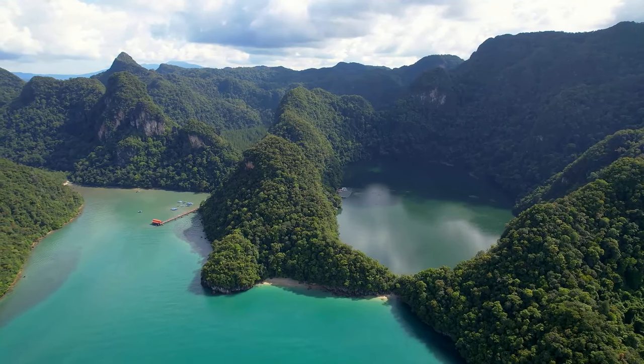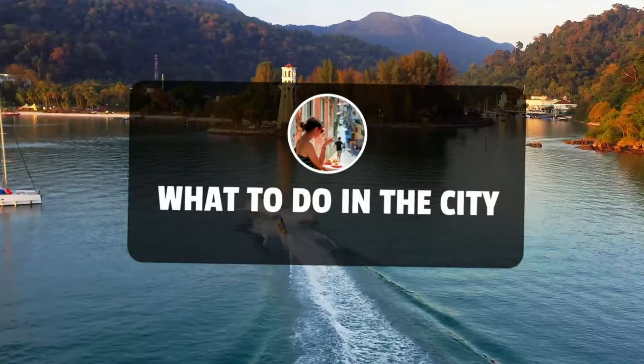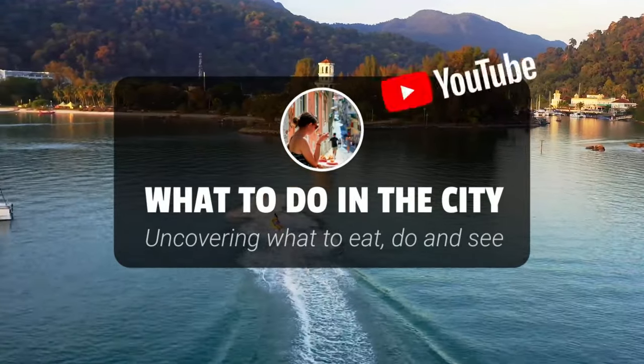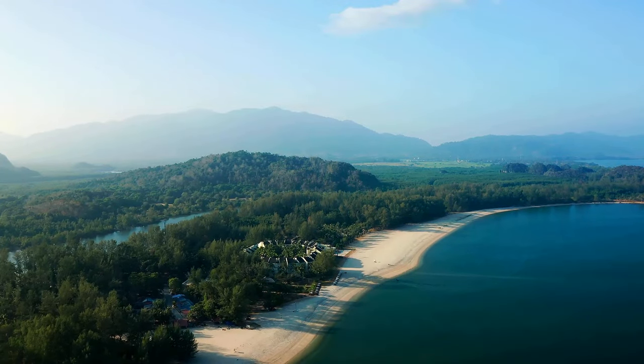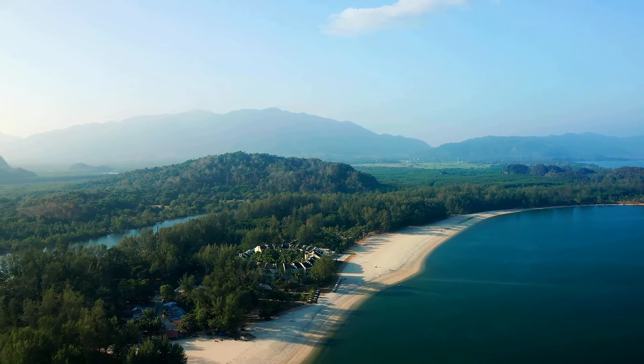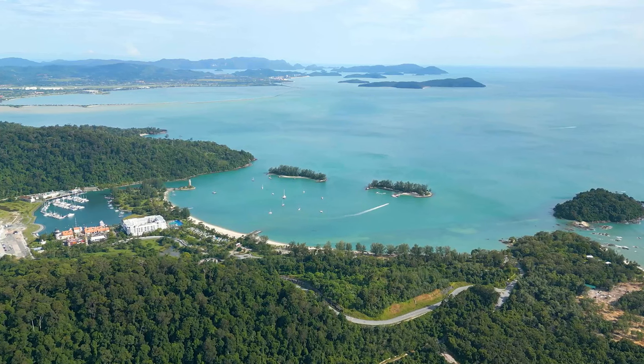Welcome to What To Do In The City, your ultimate travel guide. Today we're embarking on a journey to the heart of Malaysia's hidden paradise, Langkawi. An archipelago of 99 islands, Langkawi is a treasure trove of natural wonders, culinary delights, and cultural gems waiting to be discovered.